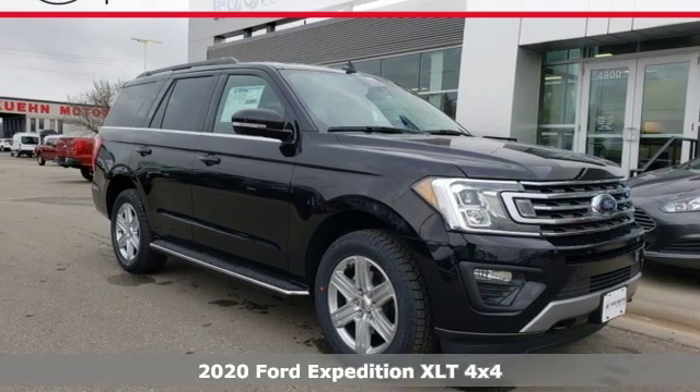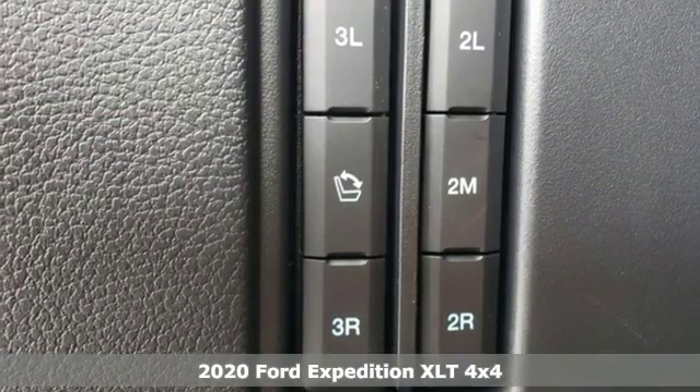It's a new 2020 Ford Expedition. Ford, where tradition meets innovation.